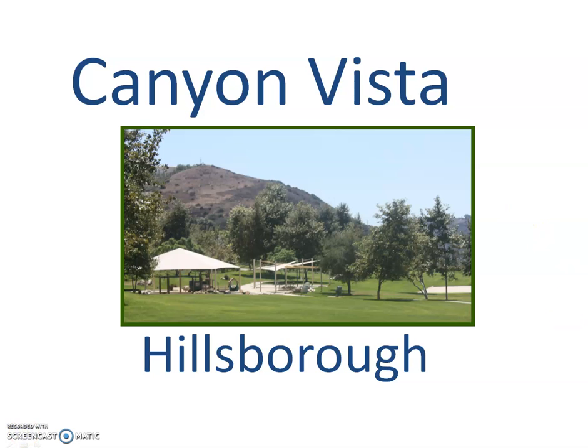This is Keith Watts, Team Real Estate in Aliso Viejo. I am running through the Canyon Vista area. This particular track I'm going to do today is Hillsboro. Just going through the different models, floor plans, and a little bit about the community itself.